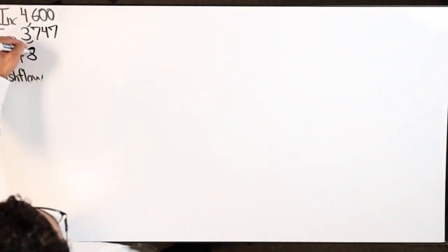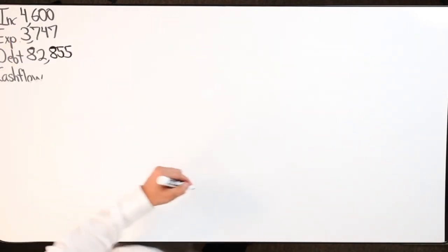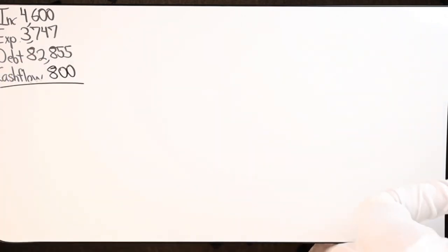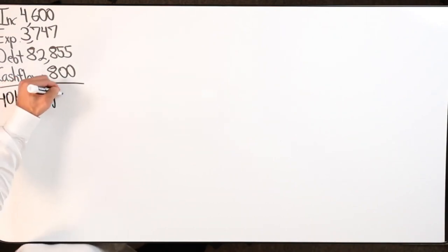This will be a quick case. Income is $4,600, expenses $3,747, total debt $82,855 - she doesn't have a lot of debt, which is good. Cash flow is about $800. She doesn't have a line of credit, but she does have $40,000 in savings.